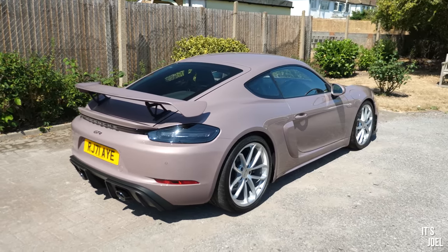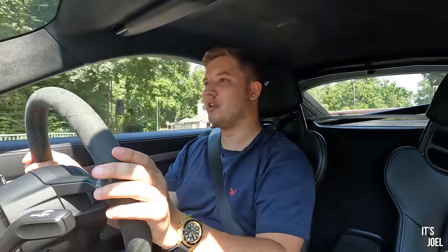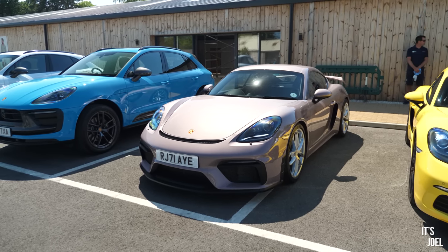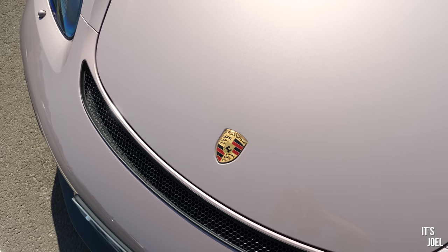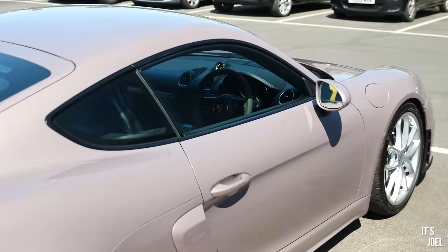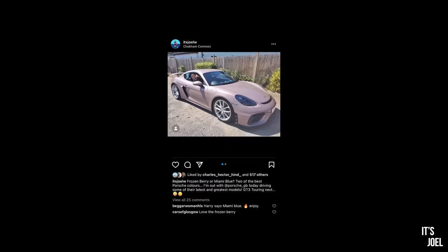Well hello everyone and welcome back to the channel. Today I'm sitting in one of my dream cars — this is a brand new 718th generation Porsche Cayman GT4, and the color on this car is monumentally gorgeous. I don't think I've ever seen anything so beautiful. The reason I'm in this car today is because I've been invited by Porsche GB to come along for a drive day where they essentially bring some of the cars from their range down — I think they've got six or so today — and just invite people like myself to come and have a little go in them.